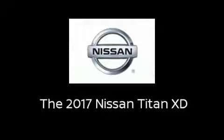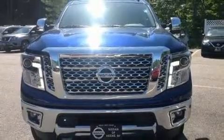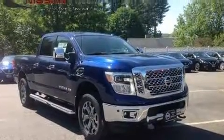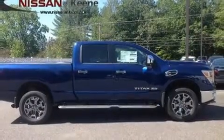Take command of the road in the 2017 Nissan Titan XD. This four-door, five-passenger truck is waiting for you to take home. It features four-wheel drive capabilities, a durable automatic transmission, and a five-liter eight-cylinder engine.